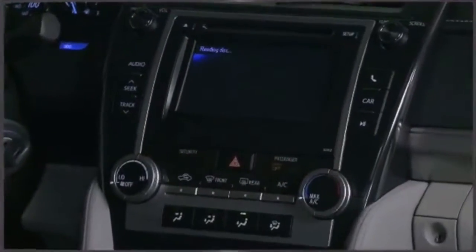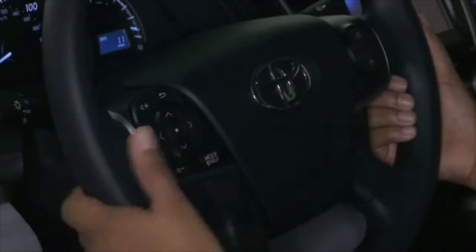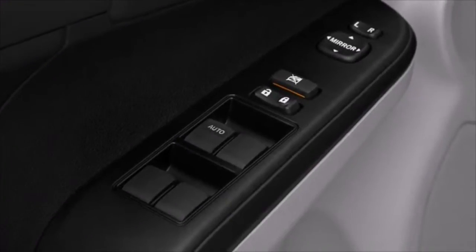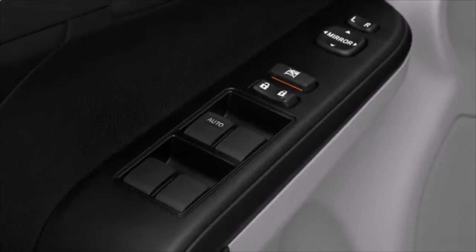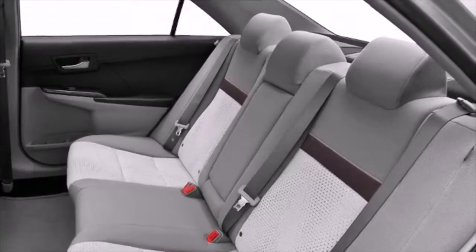Toyota paid particular attention to efficiency and practicality with the following features: one-touch window functionality, a tachometer, remote keyless entry, electronic power steering, available rear-view camera system, and power windows.